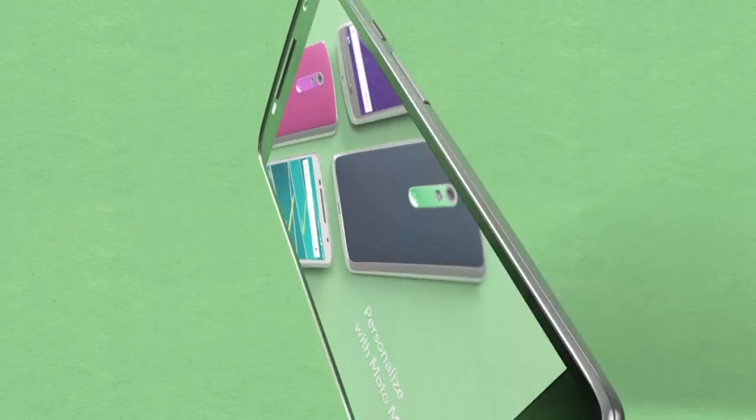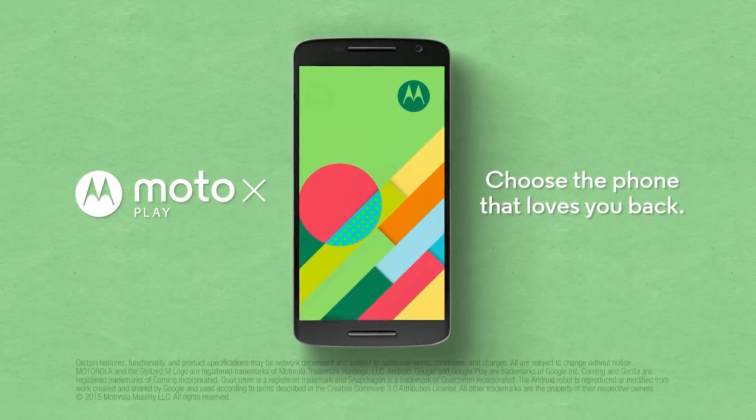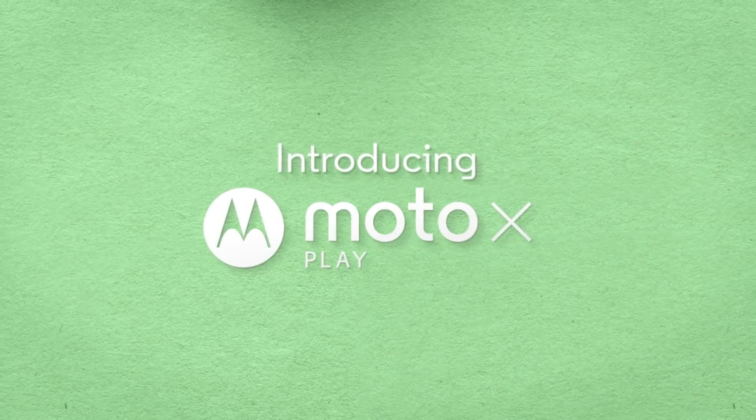Budget phones these days are light years ahead of their ancestors in all departments. They offer excellent performance at prices that do not punch holes in your bank accounts. Here are some of the best of the lot.